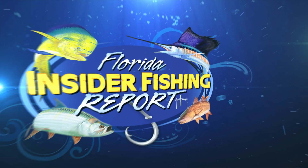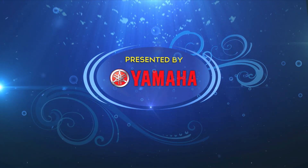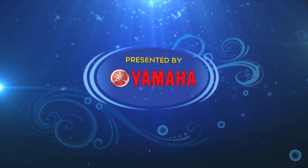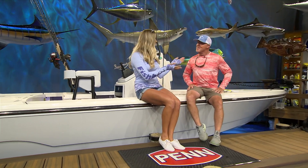Welcome to the Florida Insider Fishing Report, presented by Yamaha. Welcome back Florida anglers, and welcome back Rick.